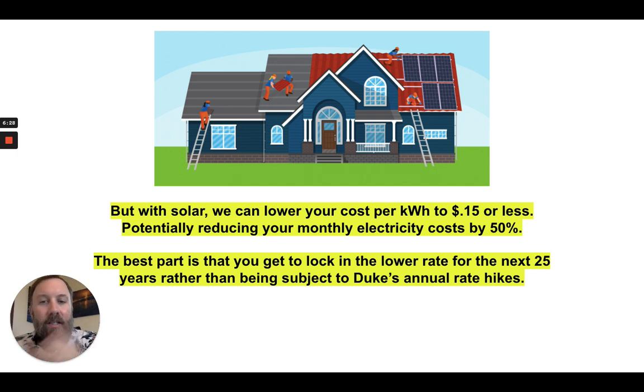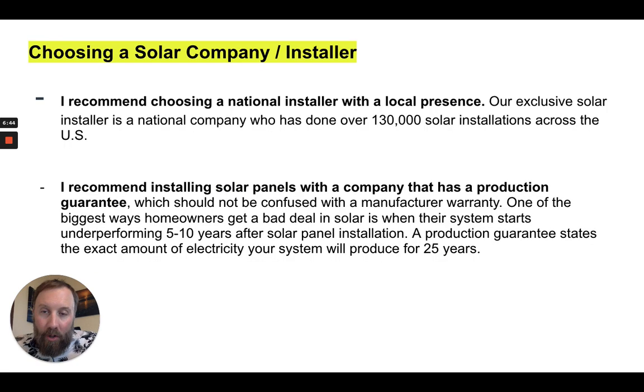If this sounds like a cool way to save some money on energy and shield yourself from the rate hikes you're going to see from Duke over the next several years, I highly recommend you get a copy of my book — see that down below — and you can get a solar quote as well. Before we end this video, I do recommend choosing a national installer with a local presence. Our exclusive solar installer is a national company that's done over 130,000 solar installations across the US, with branches in Florida, South Carolina, and all over.